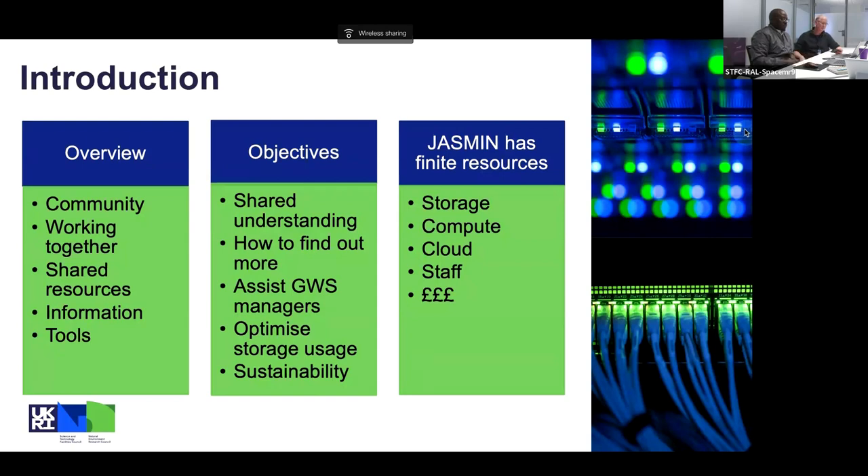Hopefully you'll have seen the survey that went out before Christmas. We've got some initial results to share — it may be that some of the information we share today will help you complete that survey. The survey is about checking that the information we have about all the group workspaces is correct and up to date. We have nearly 400 group workspaces now, varying massively in size between about a terabyte and about a petabyte, so it's a huge task to look after them with a quite small team.